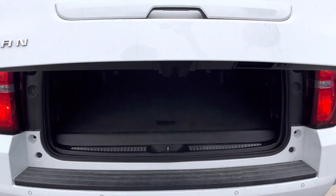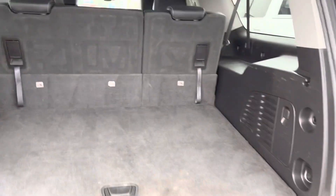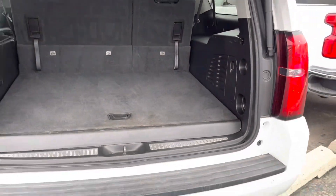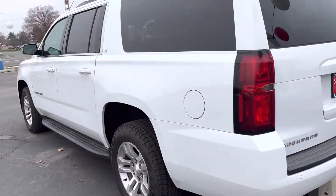Pop that open real quick and you've got that insane amount of cargo space. But yeah, this just about wraps it up. If you have any questions, you're more than welcome to visit us — we're located at 4050 West 3500 South in West Valley City. Thanks for watching!